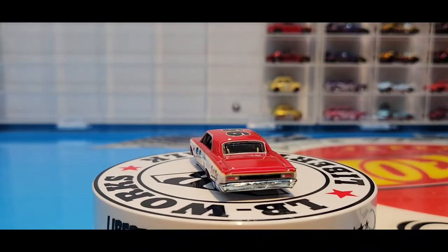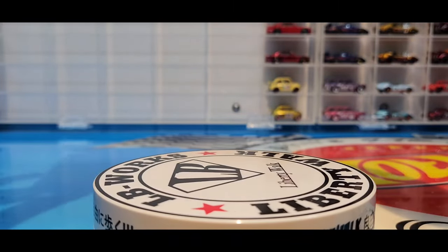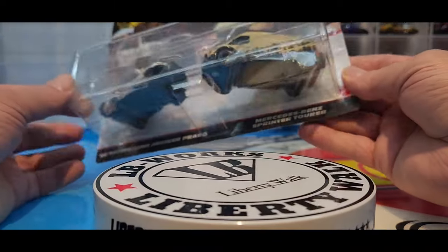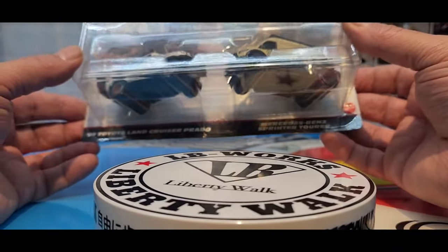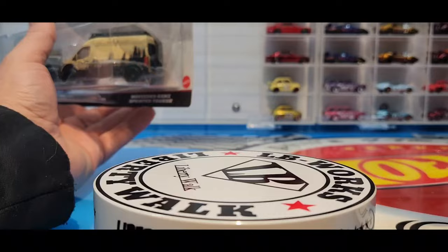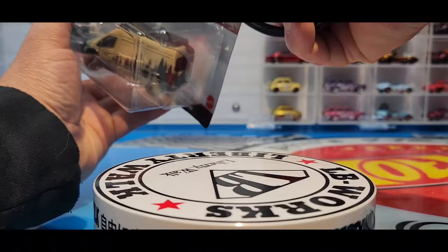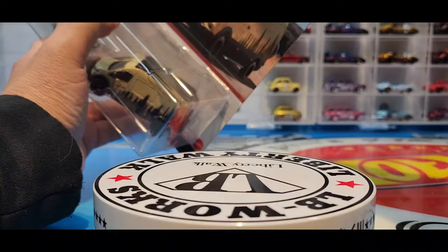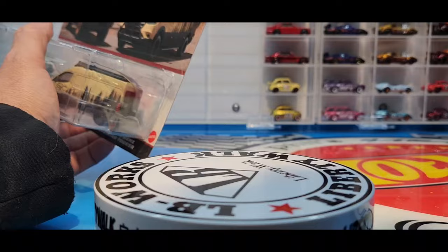Let's take a look at these Two Packs. They're not numbered, so we'll just open them up and start with the '05 Toyota Land Cruiser Prado and the Mercedes-Benz Sprinter Tour. The Sprinter we've had a couple of times, but this one has got the outdoors vibe really going for it. That '05 Toyota has got a really funky deco on it.